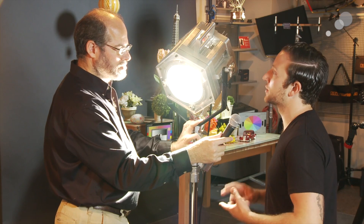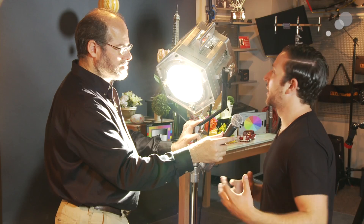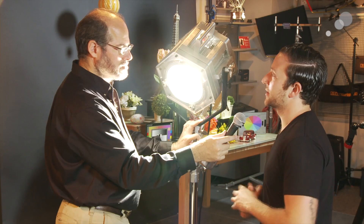So we're putting these in Fresnels, PARs, elliptical reflectors — any light source that film and lighting technicians are used to using to get a large amount of punch over a great distance.